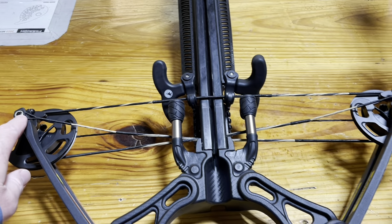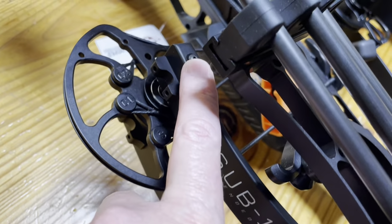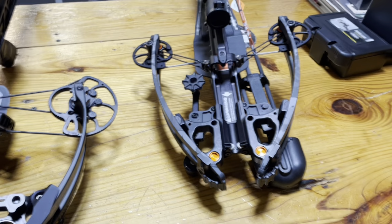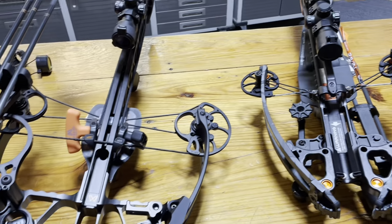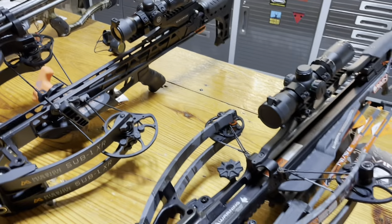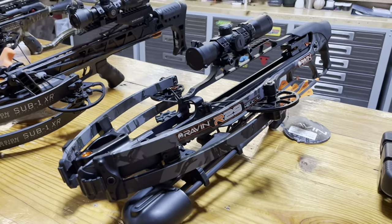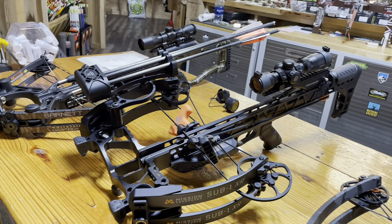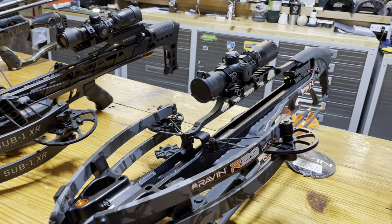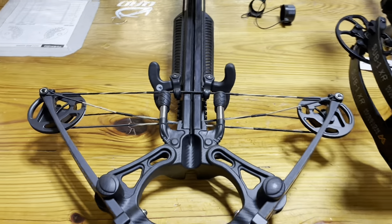Next is axle-to-axle length - from here to here on the bow. In my opinion, axle-to-axle length is not a big deal to me. Crossbows are big, bulky, and cumbersome - all of them. But I love them because they are so effective on deer. My son Aiden used one from age seven until he was twelve and they are deadly effective. But the axle-to-axle difference isn't something I'll dwell on.